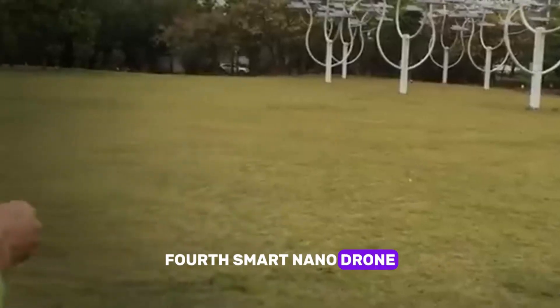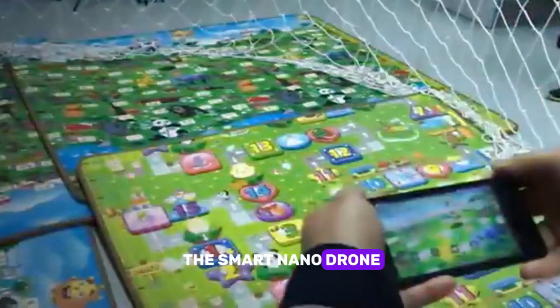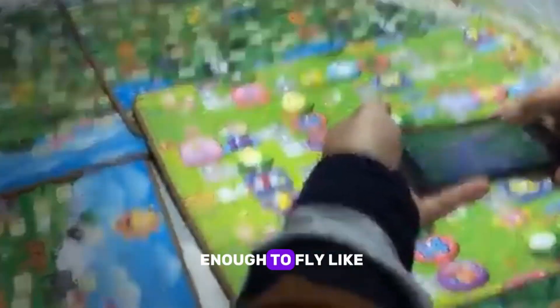Four: Smart Nano Drone. Think drones are cool? Wait till you see the Smart Nano Drone. Small enough to fit in your pocket, but fast and nimble enough to fly like a pro.